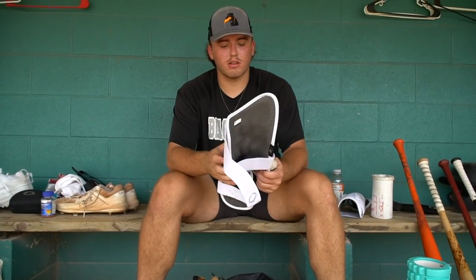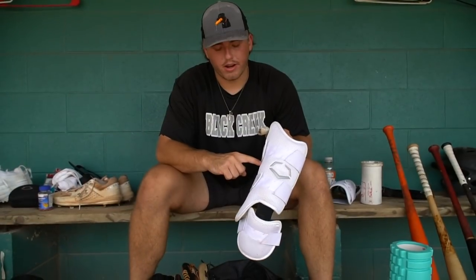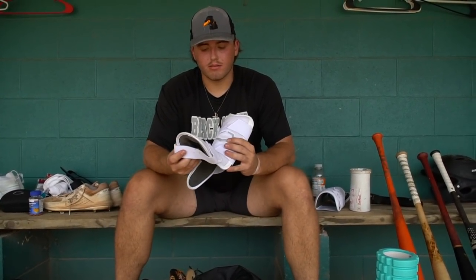This is my shin guard — it's the extended one. I had a black one that only went up to about here, so this is significantly bigger. Whenever you're seeing high velos, I tend to foul a lot off my foot, so I just keep this in case I take one off the shin.